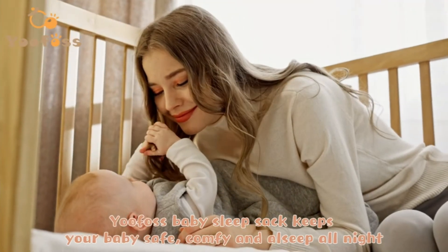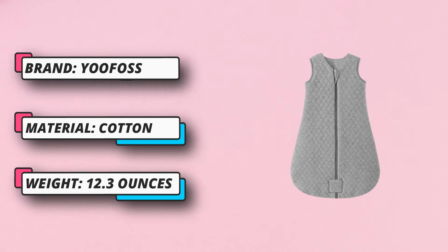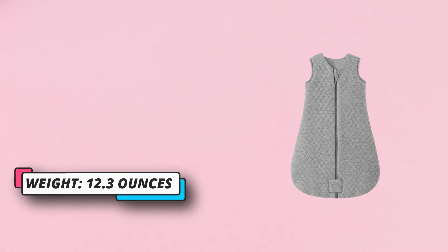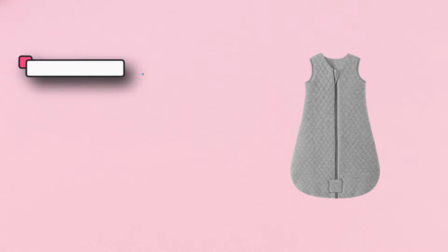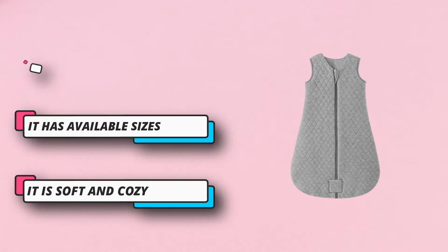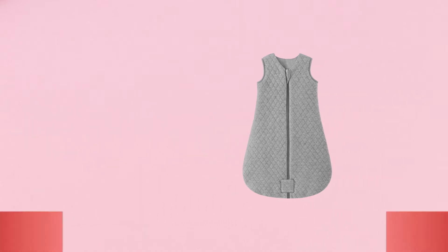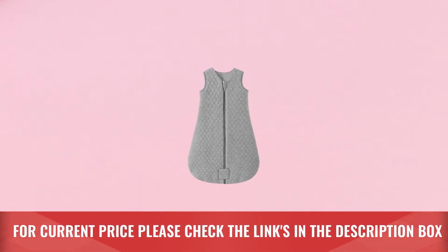Machine washable to free mom's hands. Toddler Sleep Sacks feature two-way zippers that can unzip from the bottom smoothly for night diaper changes without waking your baby. The zipper protector can protect the baby's chin and ensure a secure closure. The sleeveless Baby Sleep Sack helps to reduce the risk of overheating. For current price, please check the links in the description box.